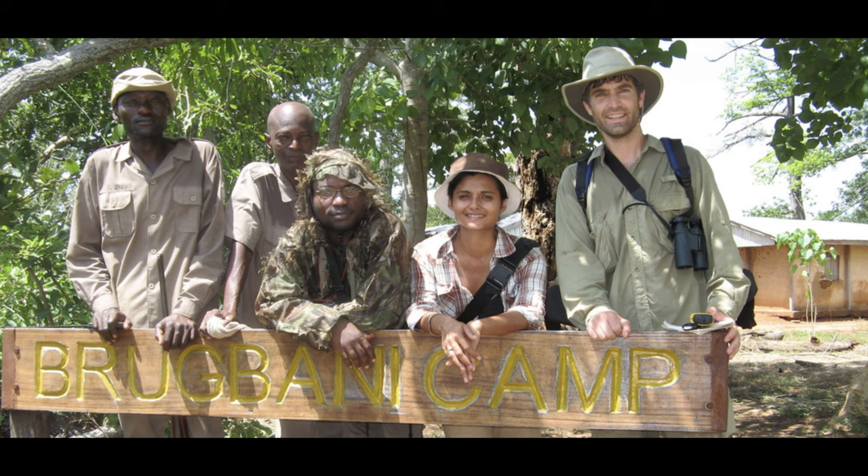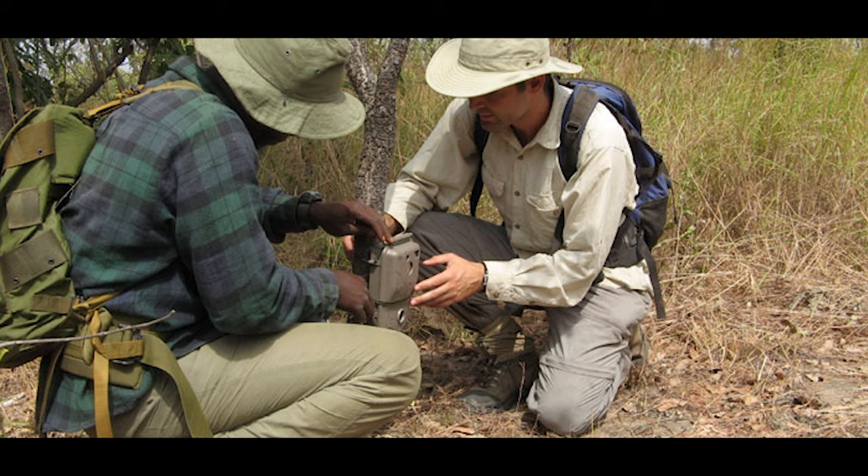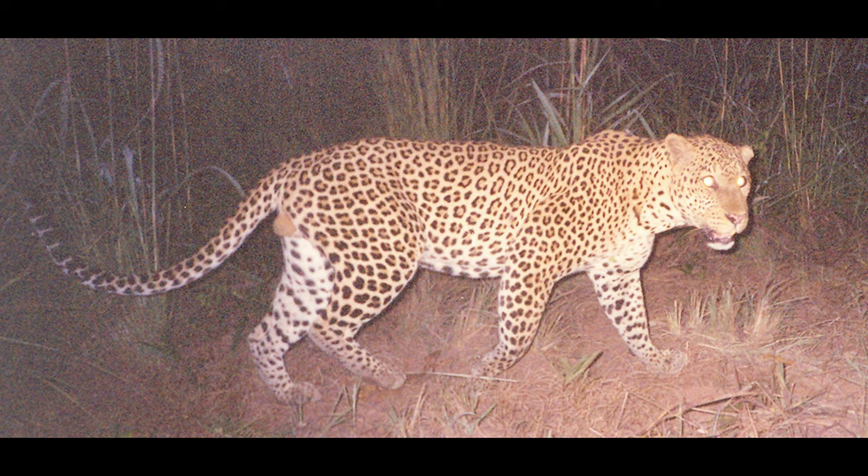I first used camera traps during my own PhD work, where I was working in Ghana in West Africa. We were using old analog film cameras, which were quite difficult to work with in the sense that we could only get 24 or 36 pictures at a time until the roll was filled up, and sometimes we had really poor quality photos.